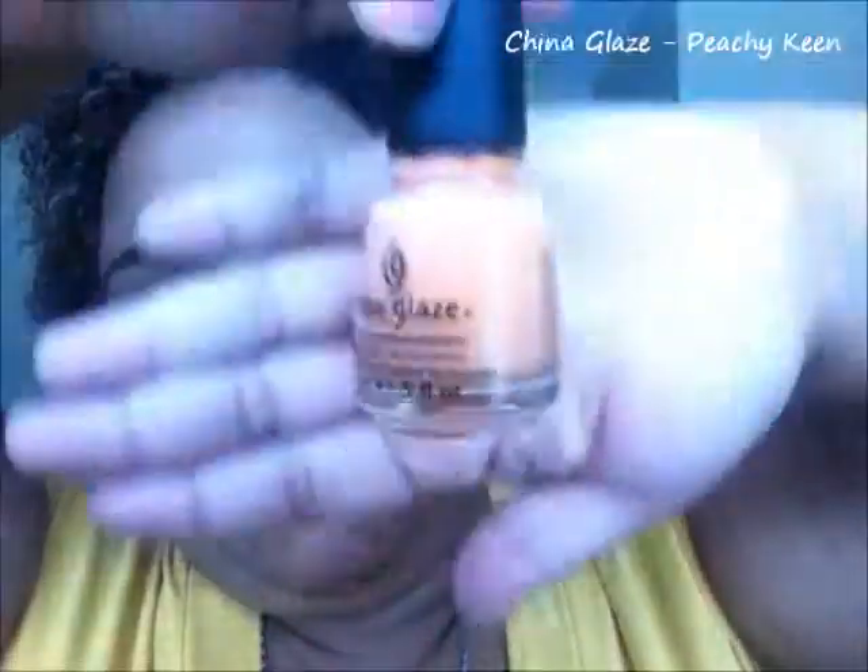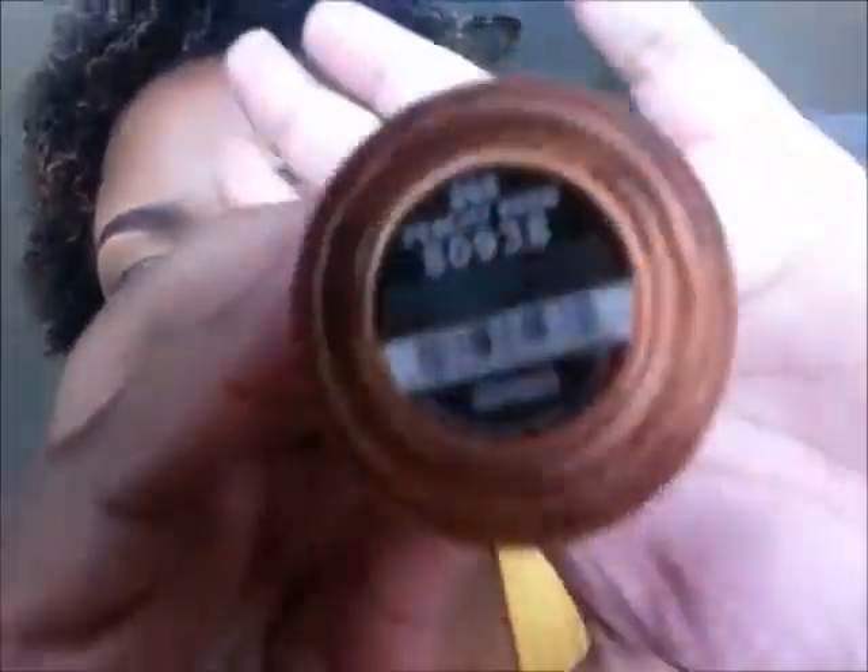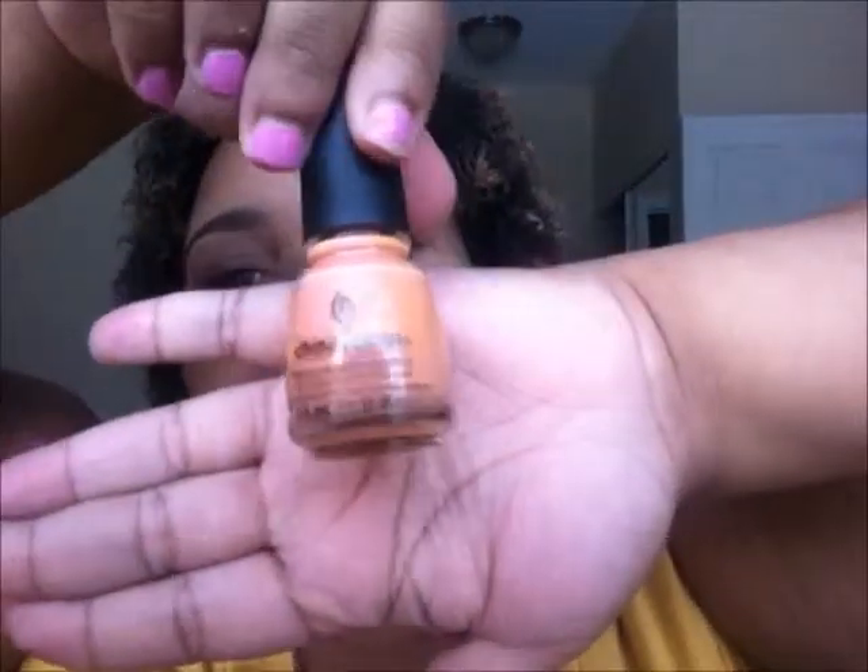Next I'm moving into a peach color. Peach is more like spring, but I love this color — it's like my favorite peach color in the whole entire world. This is another China Glaze color in Peachy Keen. It's a really pretty peach color; it's coming up a lot browner on camera than it really is, but it's really really pretty.